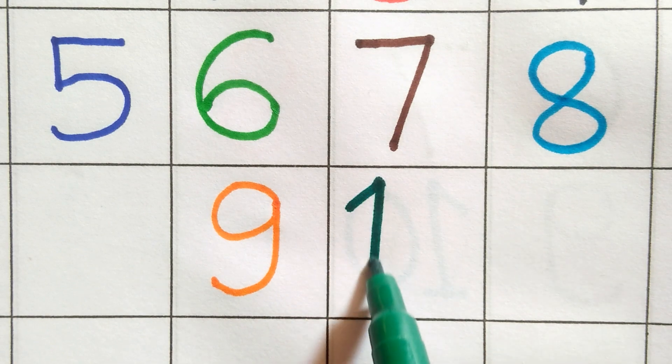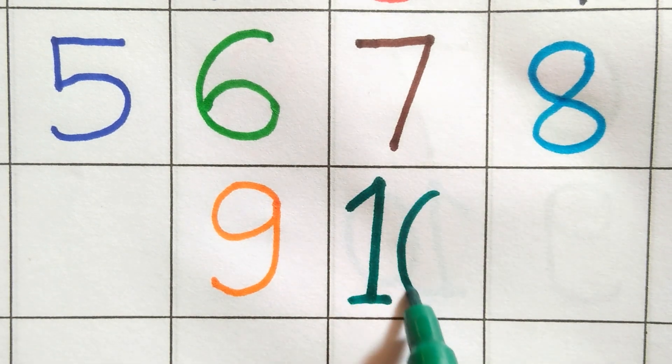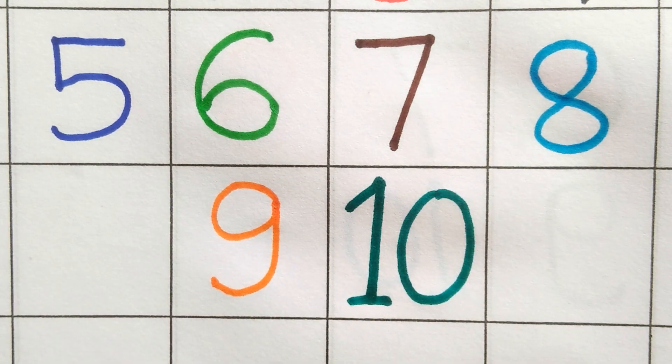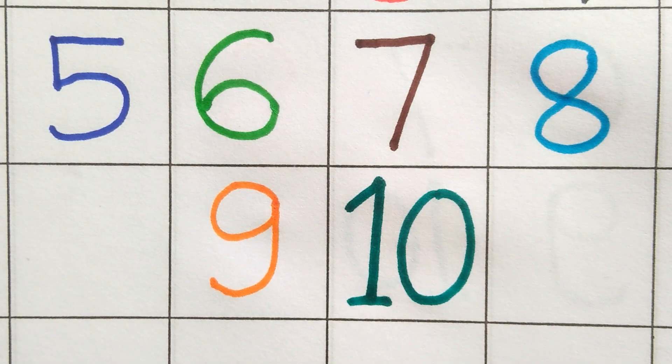One. Zero. Ten. One. Zero. Ten. Thanks for watching. Namaskar.